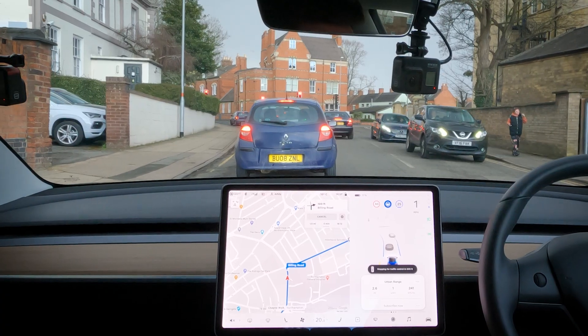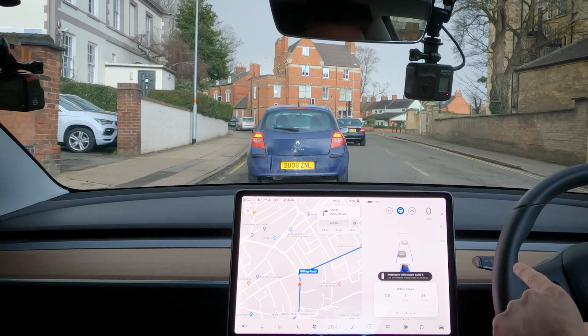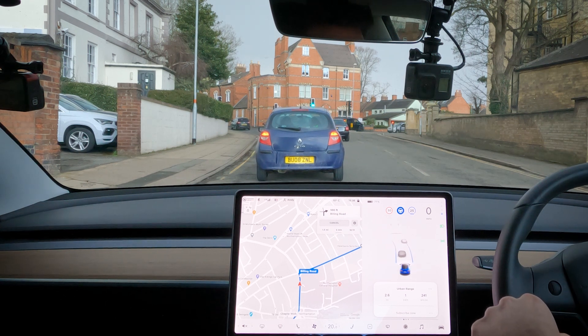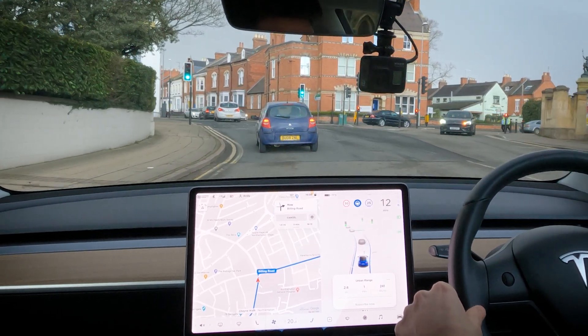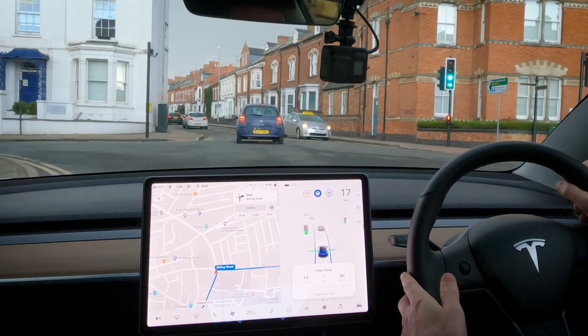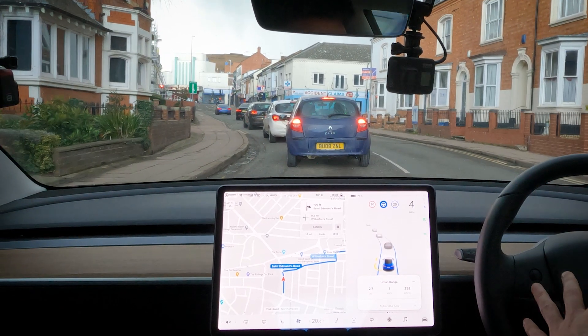We've got two lanes here and the Tesla Model 3 is sitting in the middle because it can't decide which lane to go in. The right-hand lane is right-turn only — it's kind of not knowing what it's doing, but it did get the right lane in the end and we crossed the traffic lights. In the UK I've found it will always tend to go towards the right-hand lane if you've got a choice of two. Also just an example there of how slow it pulls away in stop-start traffic — I tend to have my foot over the accelerator and ease it into the traffic flow.